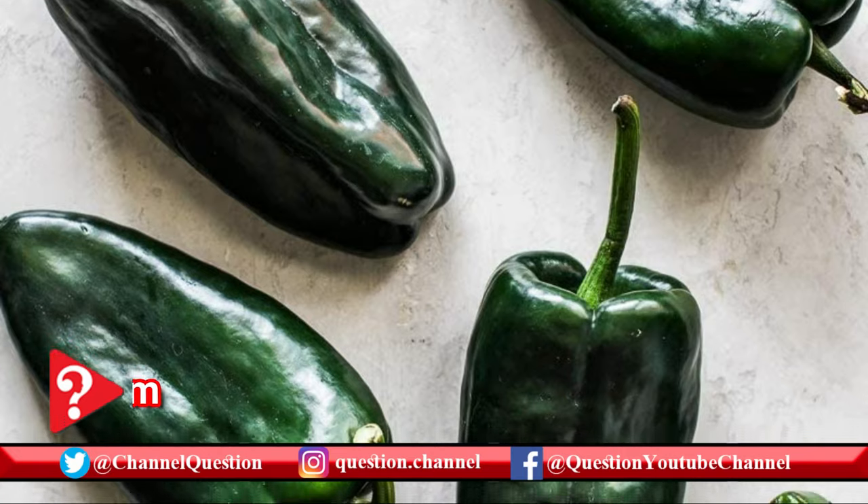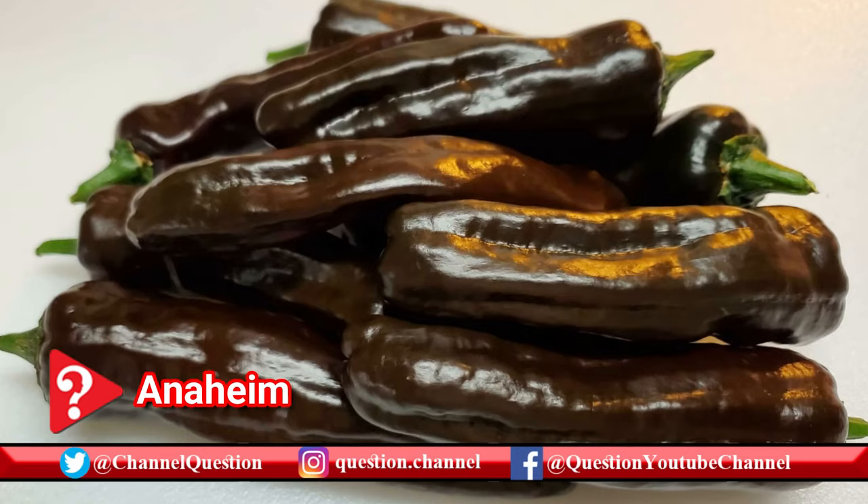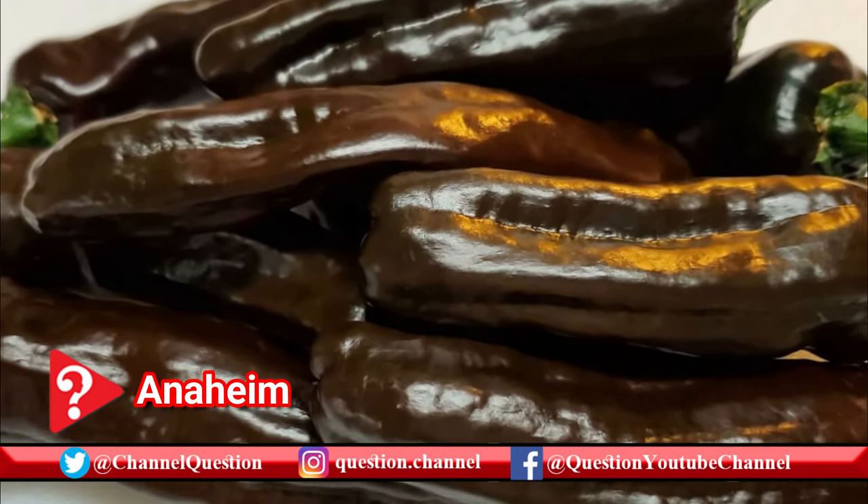Also a favorite in mole sauce, pasilla peppers are the dried form of a type of pepper known as chilaca peppers. They have a mild heat that falls below jalapeños on the Scoville scale.